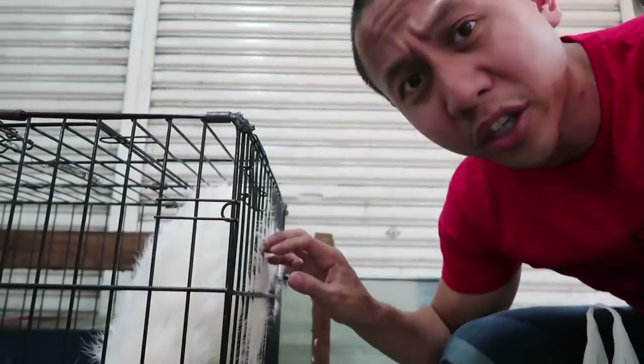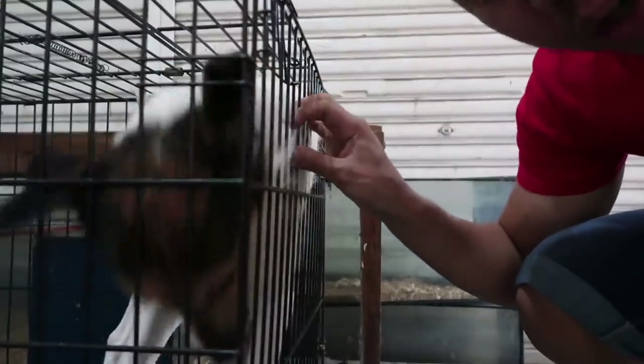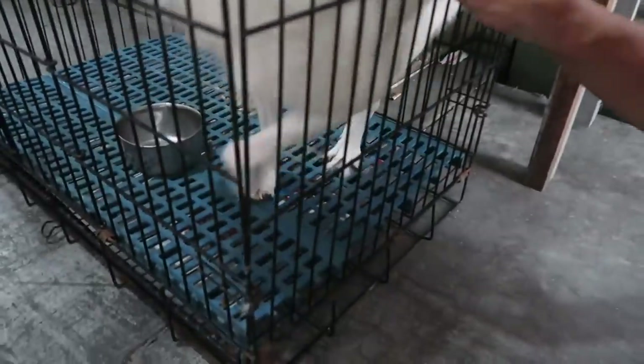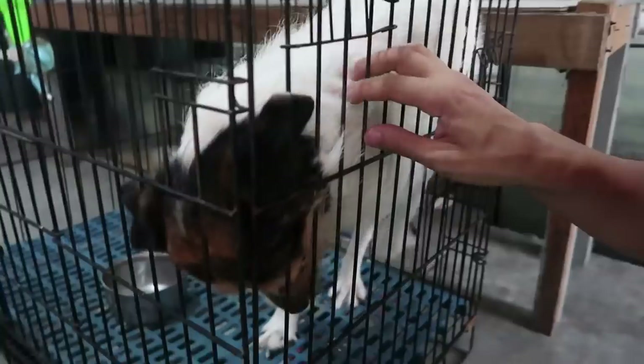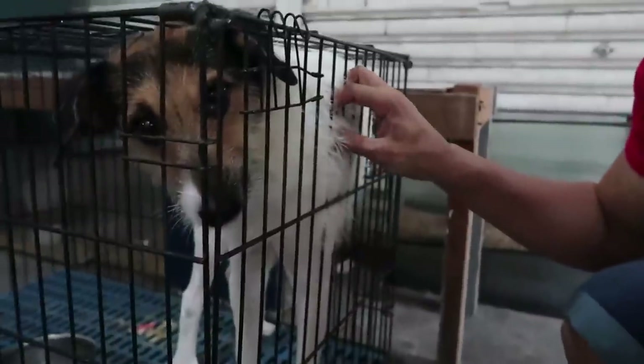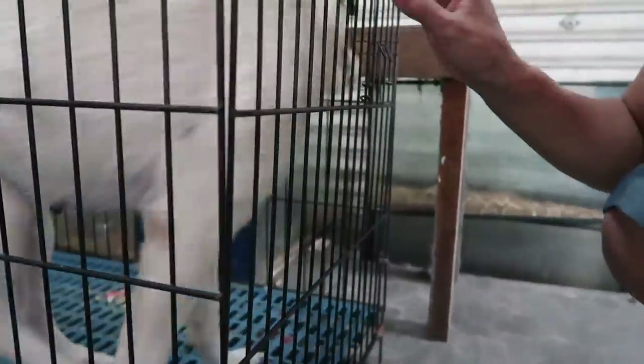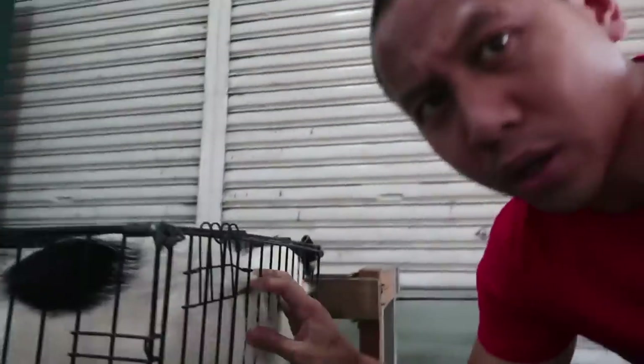Oh my, Mabuhay Squad, look at this dog — I am so sad right now. It's in this little crate, it just wants me to pet it. It looks part Jack Russell Terrier, like my dog — rest in peace Kuya. Oh, my childhood dog — he reminds me of my adolescent dog. You're so adorable, I would take you if I could. Look at your nails, they're so long. This dog just wants love. I gotta go, I'm sorry — it breaks my heart.